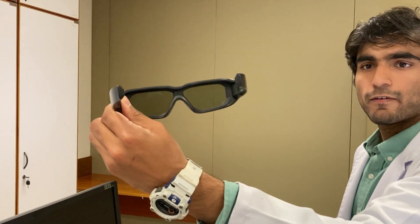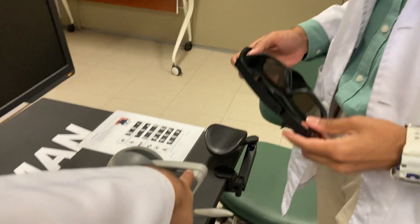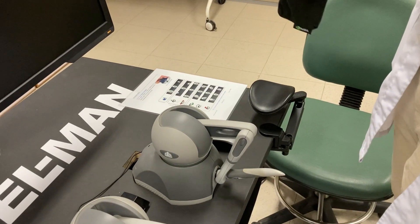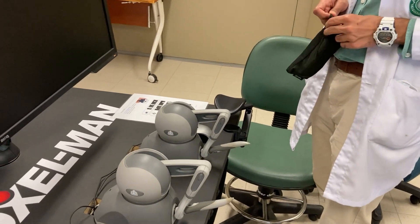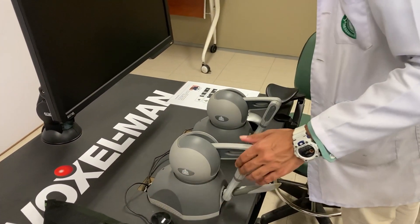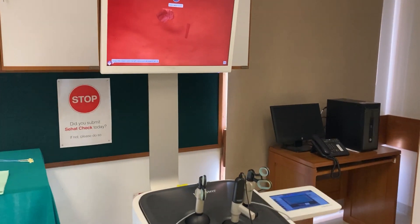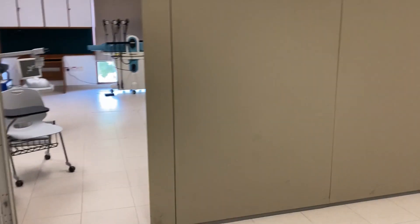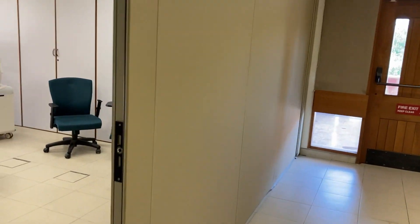I tried the Voxel Man machine and was able to drill through a skull with it — you can actually feel the vibrations, similar to but much more precise than what you'd feel in a PS4 or PS5 controller. It feels very lifelike. There's also another room with an eye machine, and right over here is the next simulator.